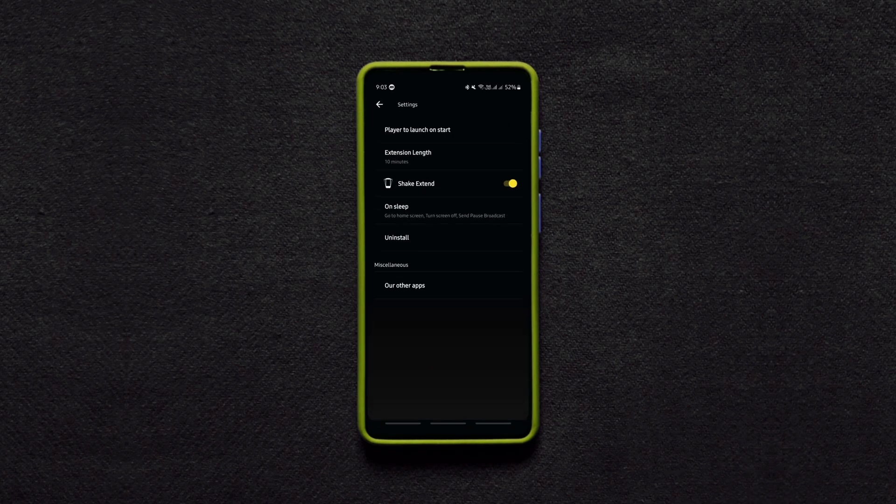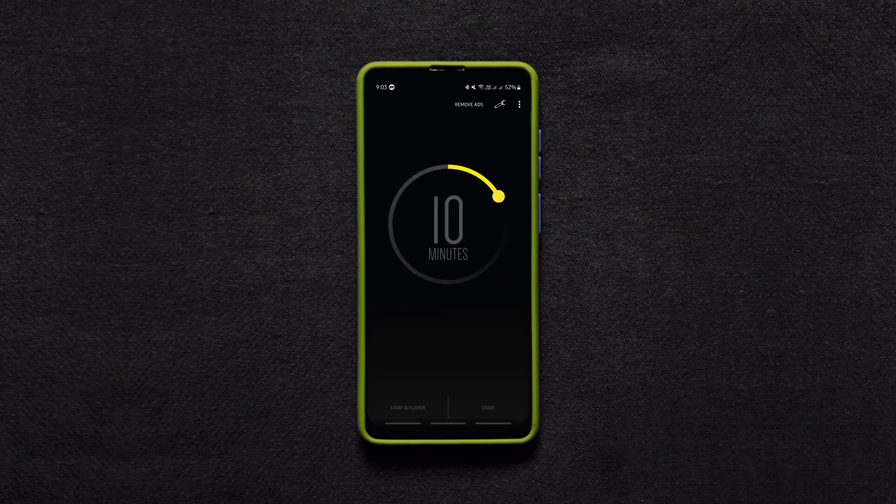If you still want to continue using the phone even after the deadline, you can just shake your phone to extend the usage for some more time. The app works not just with music apps but almost all apps, so get it if you have the problem of falling asleep while using the phone.